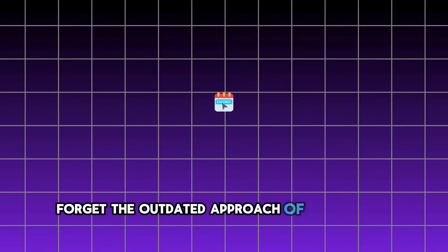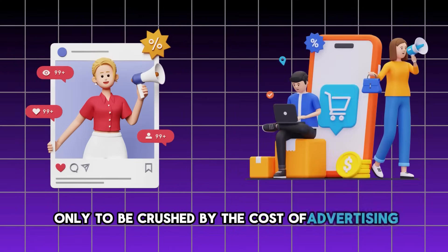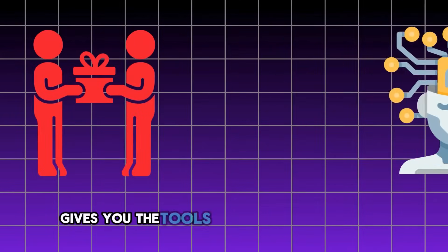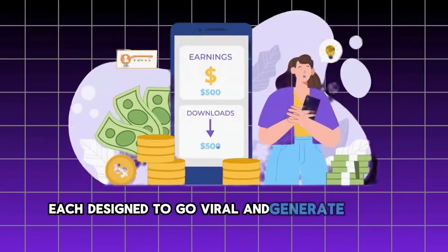Forget the outdated approach of spending 12 months developing just one complex app, only to be crushed by the cost of advertising and the stress of building it from scratch. Instead, Code Grow gives you the tools to create three to four simple apps every month, each designed to go viral and generate income fast.